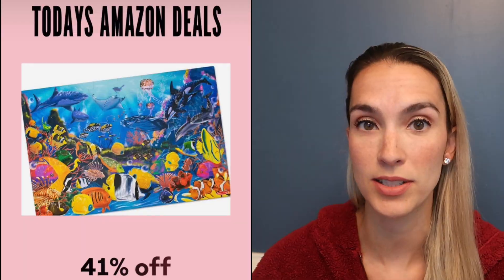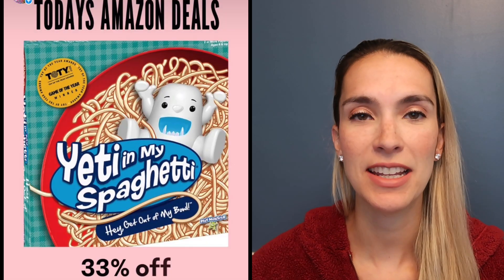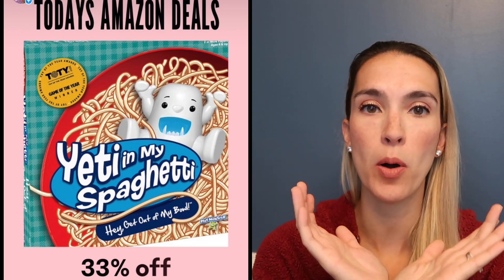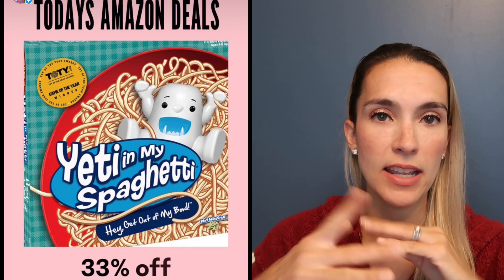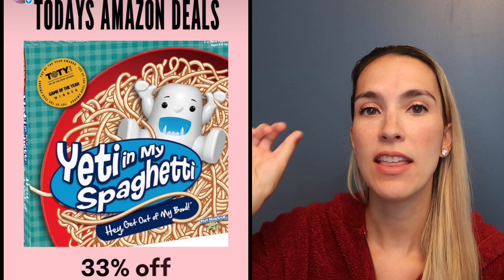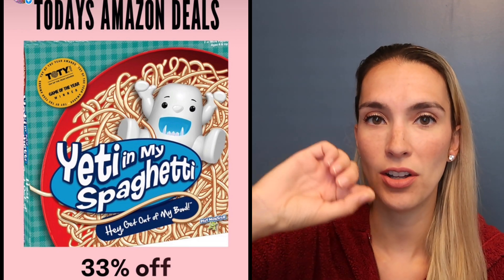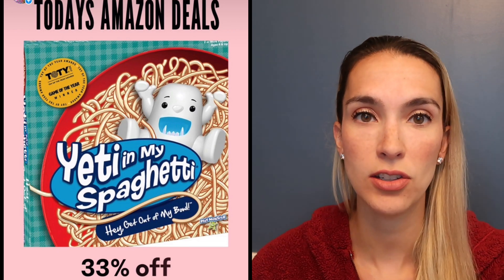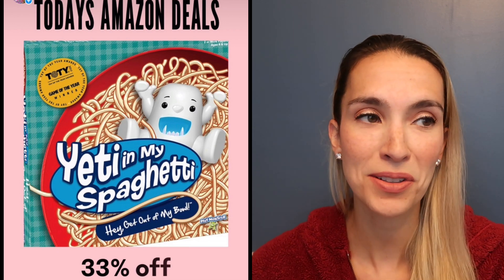His underwater floor puzzle is also on sale at 41% off. The Yeti in My Spaghetti game is so fun — it's like Don't Break the Ice but with a bowl of plastic spaghetti as a maze. You set the little yeti in the middle, slowly pull out spaghetti pieces, and whoever makes the yeti fall loses. Even my two-year-old can do it — 33% off.